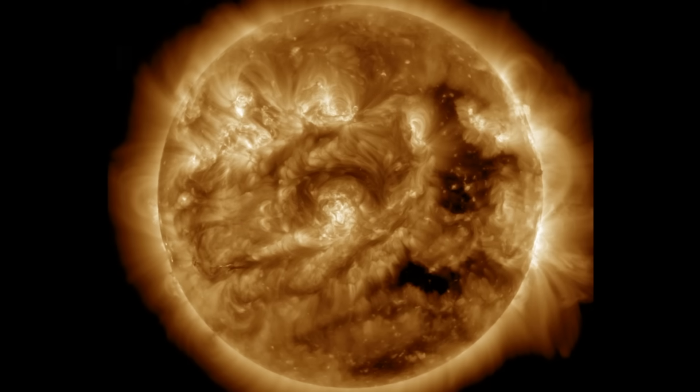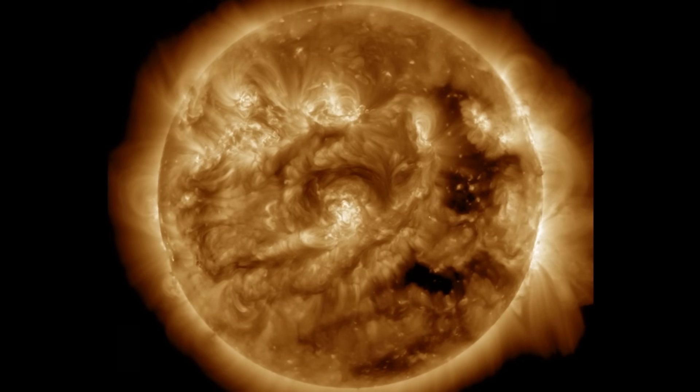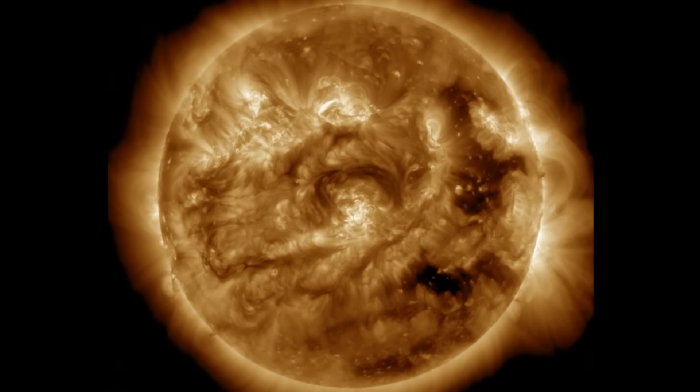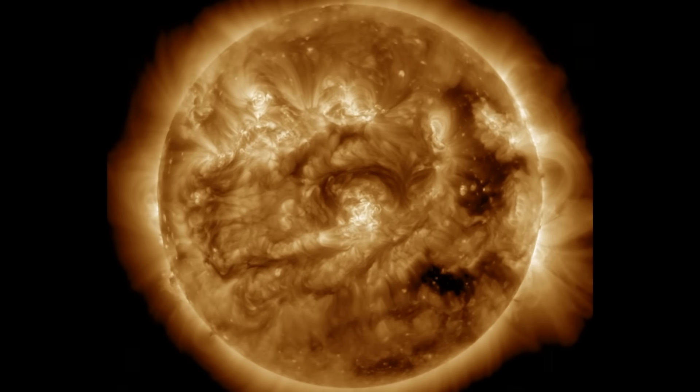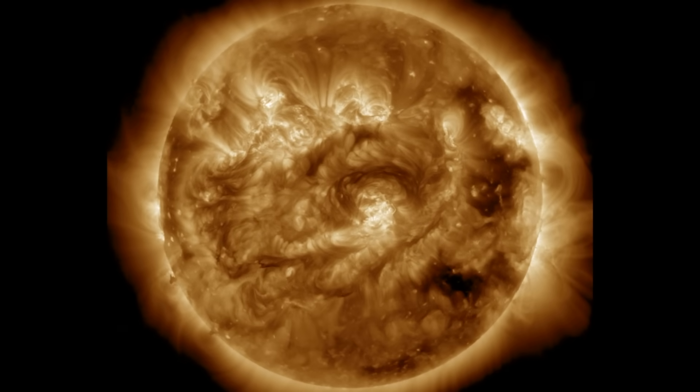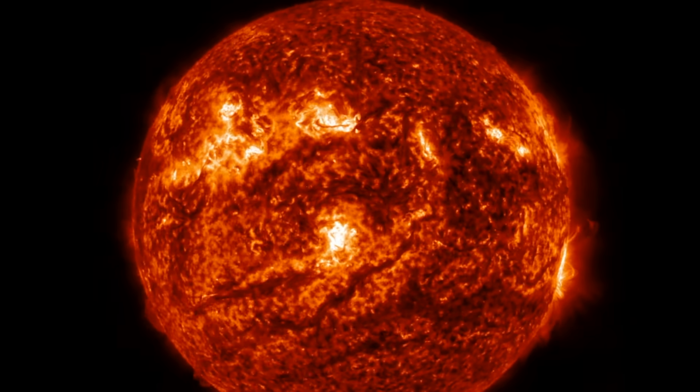Things are relatively calm for the time being. Far-side eruptions continue, and there are plenty of reasons to keep watch on the sun right now — mostly the plasma filaments. You can see them as the thin dark ropes of plasma wiggling around in the corona.